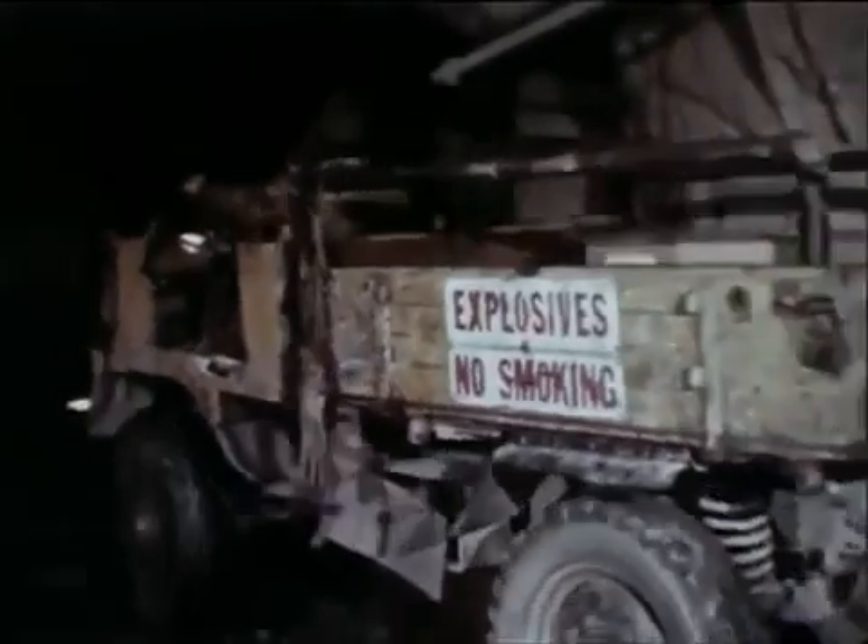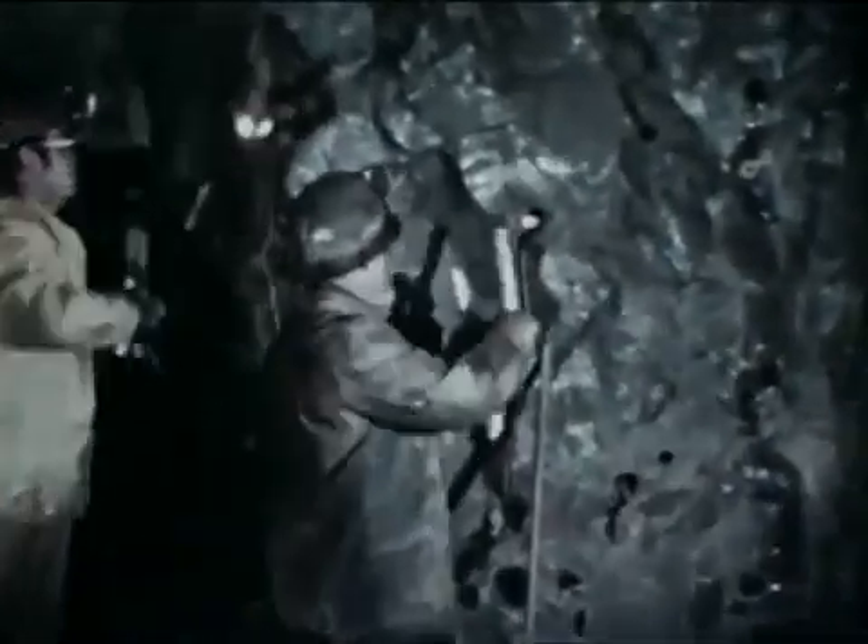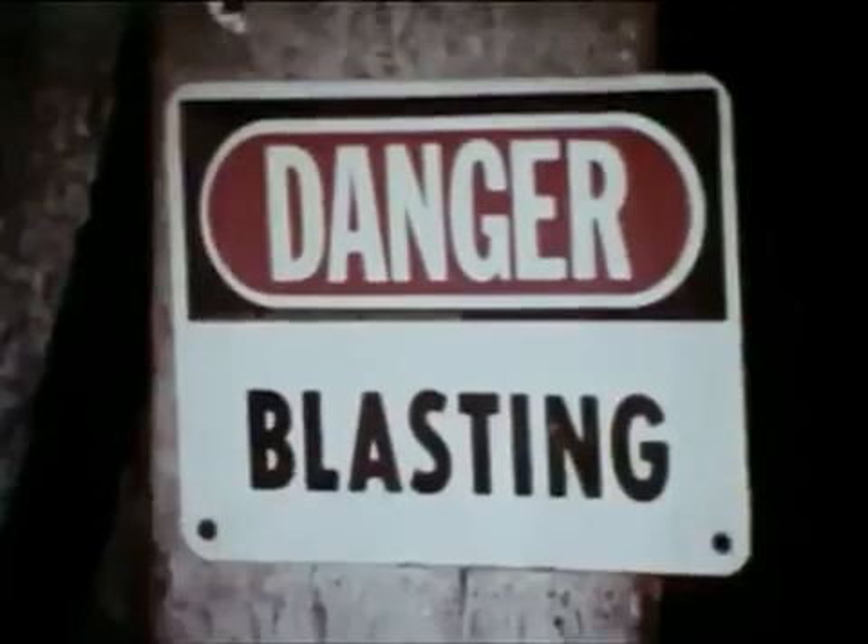A drilling machine called a jumbo drills two holes at a time into the rock so the dynamite can be inserted. Drilling is done and the dynamite placed at the end of each shift. The actual blasting takes place after all employees are safely back at the assembly point, far away from the blast site.